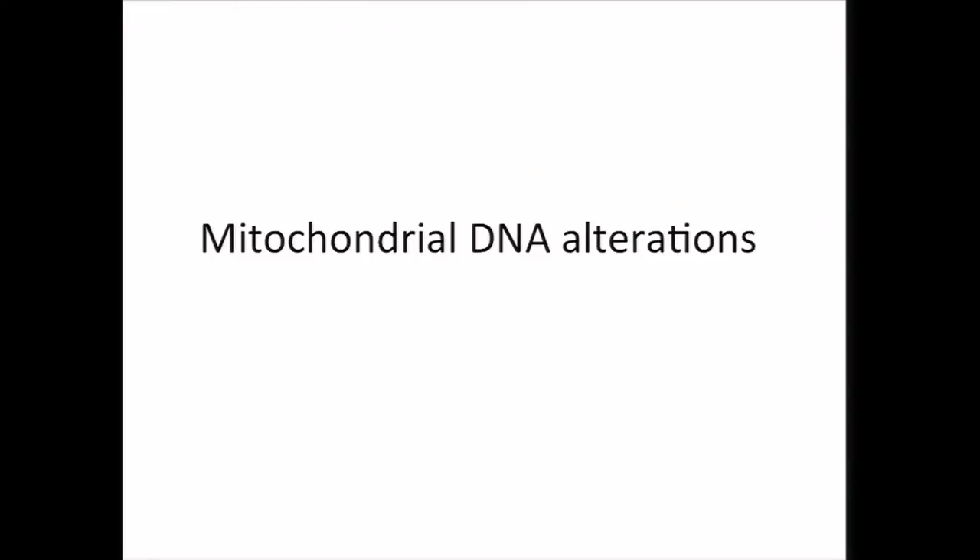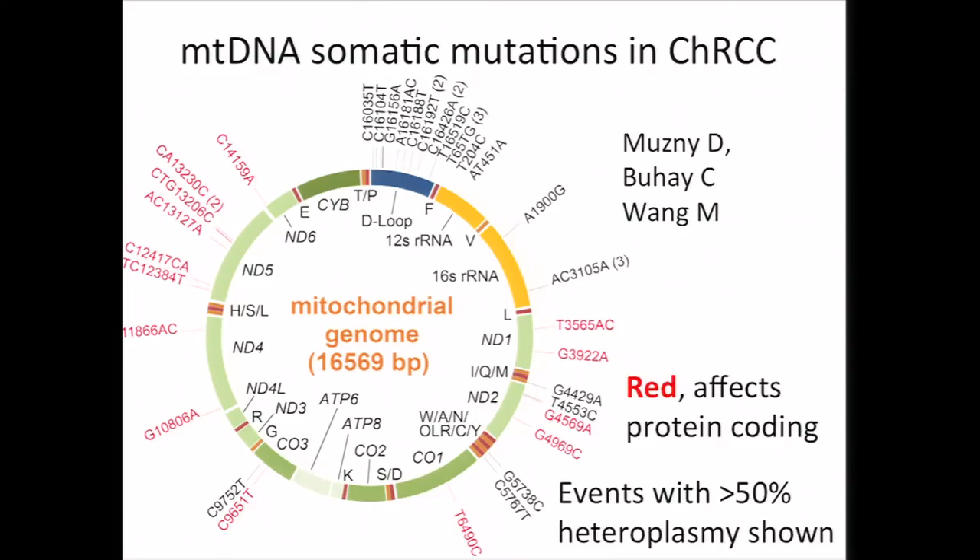Next we will cover mitochondrial DNA alterations. While we did not find many nuclear genes being frequently mutated other than TP53, mitochondrial DNA, or MTDNA, is typically more vulnerable to mutation in cancer and it encodes for some important genes. And so we sequenced the mitochondrial genome for our CHRCC cases. Represented here is a lollipop plot of somatic events with greater than 50% heteroplasmy — so most MTDNA copies in the tumor cell would have the mutation. MTDNA is circular. About half the mutations detected were in the D-loop region, which is non-coding. But MTDNA encodes for 13 proteins involved in respiration and oxidative phosphorylation, many of which are found mutated in our data.